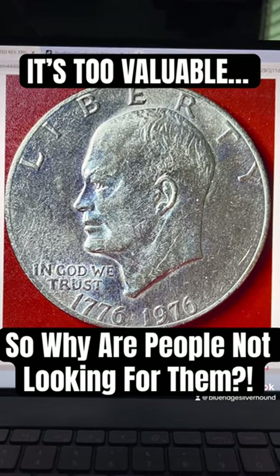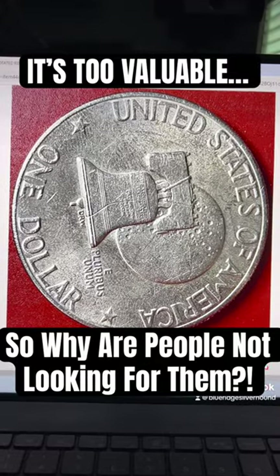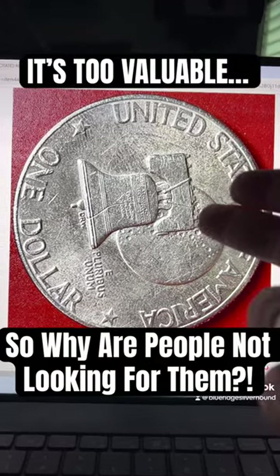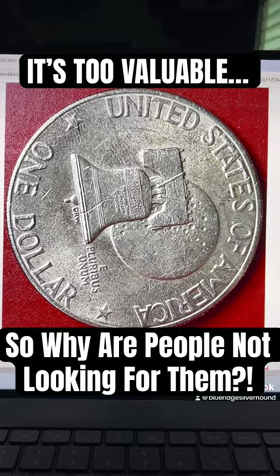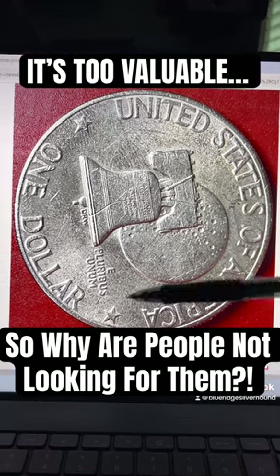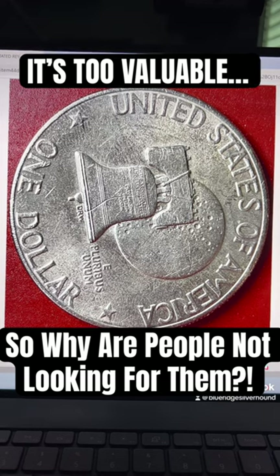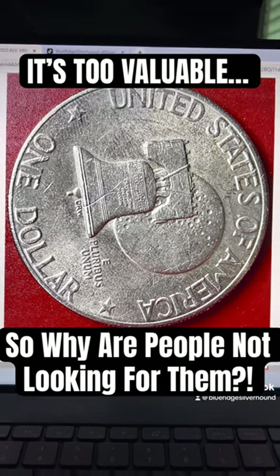However, if you don't flip it with what we call a coin turn — that's where you flip the coin north to south — you're going to miss out on a rotated die error. This one right here is nearly 90 degrees rotated. It's not supposed to be that way; when you flip it up and down it's supposed to be right side up. But when you have something this crazy, it makes it worth a lot of money.